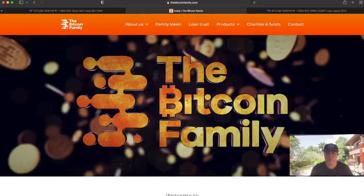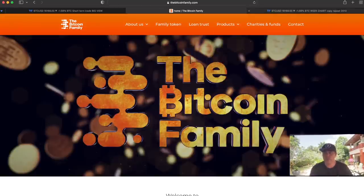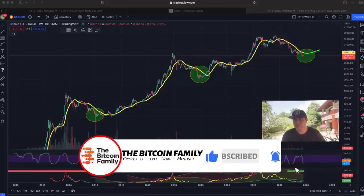If you want to have access to these indicators, go to thebitcoinfamily.com. In the top menu under Products > Indicator Packages, the GT Guard is the free one — you walk through five steps. Then there are paid indicator packages that are really helpful when you're a newcomer in this trading industry competing with all the pros.